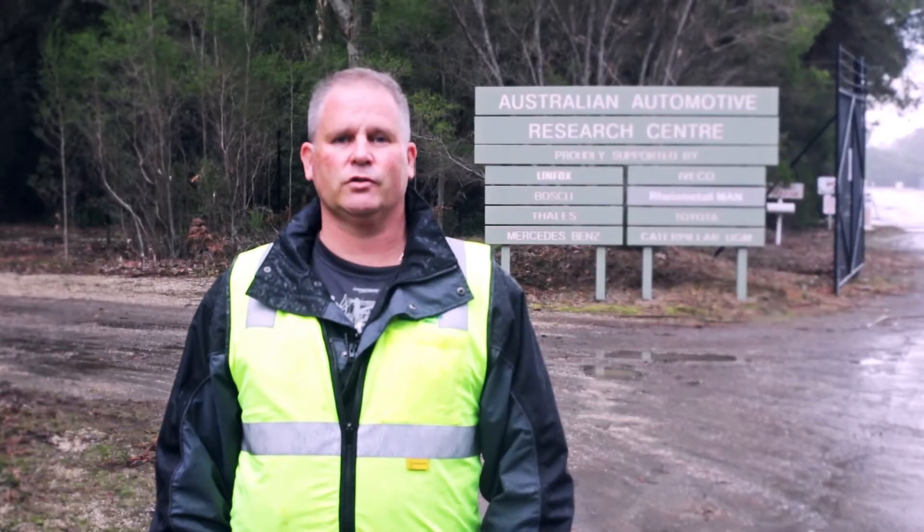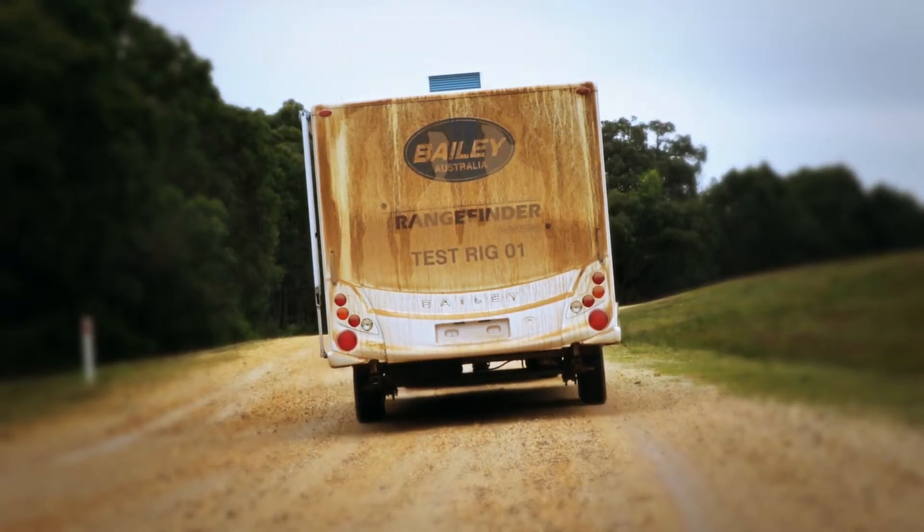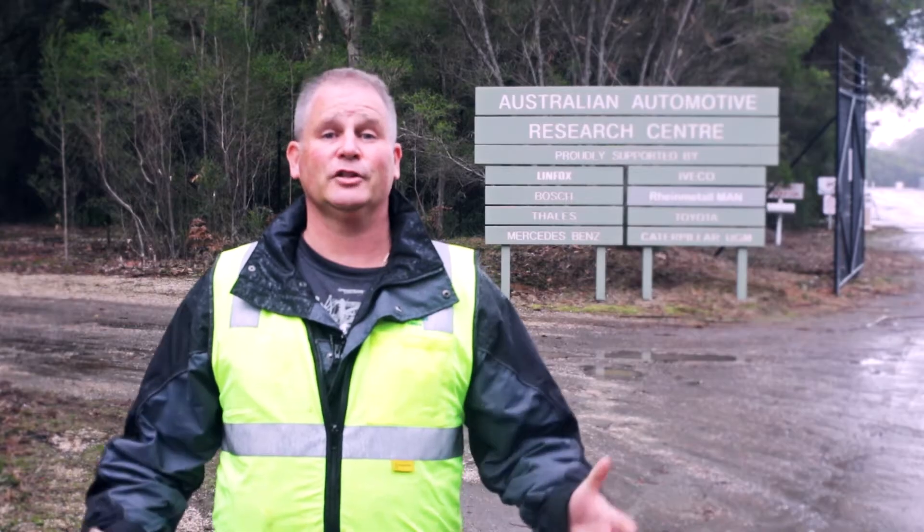We're here today at the Australian Automotive Research Centre testing the new Bailey Rangefinder series of caravans, so let the testing begin.